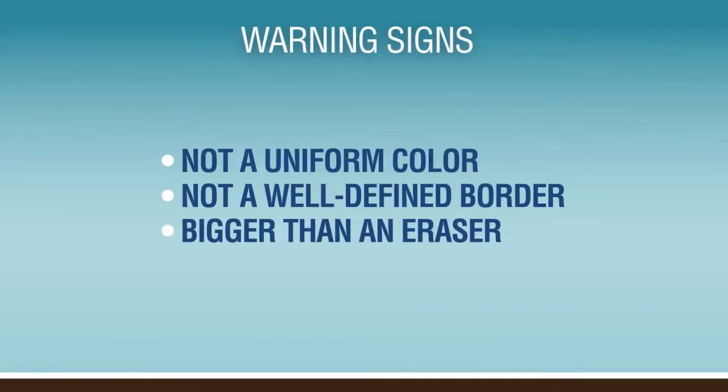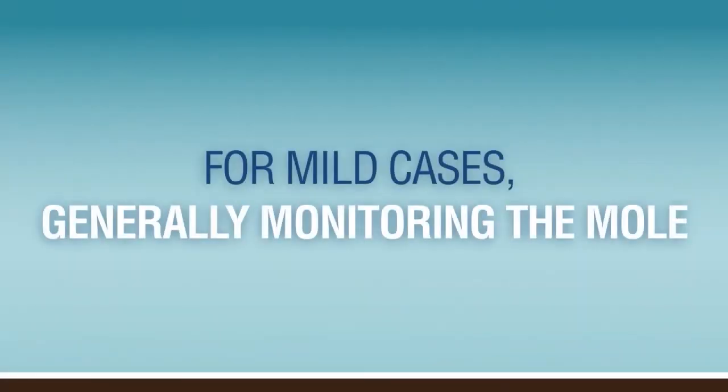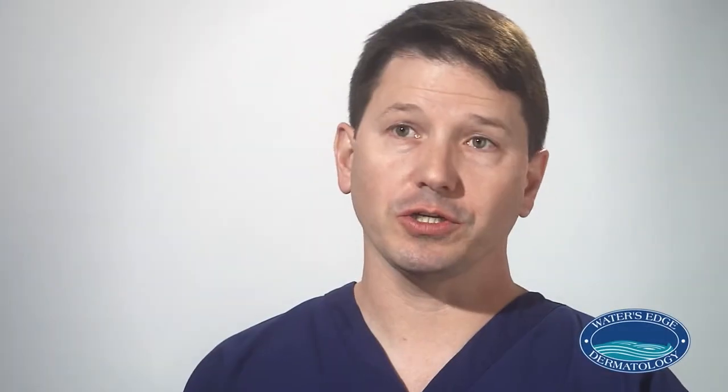Those are the warning signs to look for. If a patient has relatively few moles, maybe no family history of any skin cancer, and the mole comes back mildly dysplastic, sometimes it may just be as simple as monitoring the area — looking for any signs of repigmentation or any other changes that are going on.